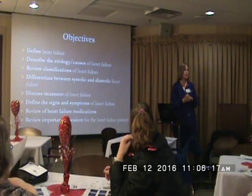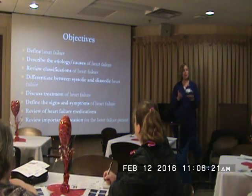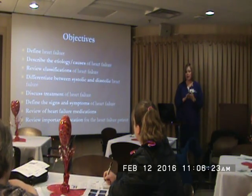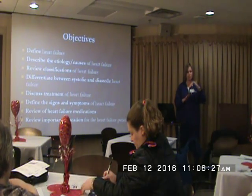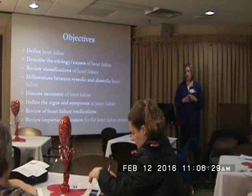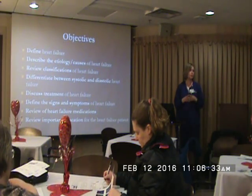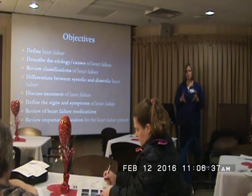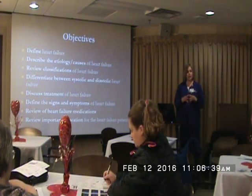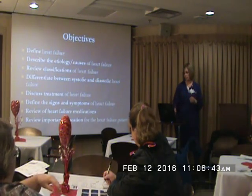A few things we'll cover today: what exactly is heart failure, some causes, the classifications of how you can organize these patients, systolic versus diastolic, a bunch of different treatment options, signs and symptoms of some things to watch out for, medications, and some important education that you can provide your patients.